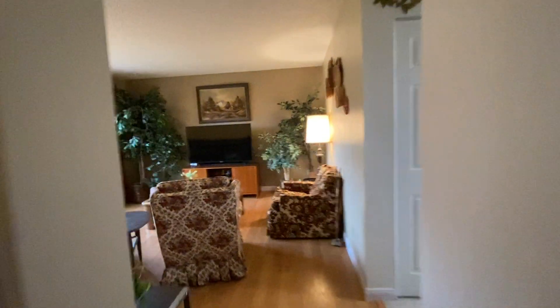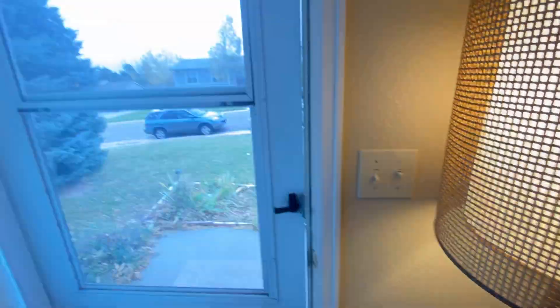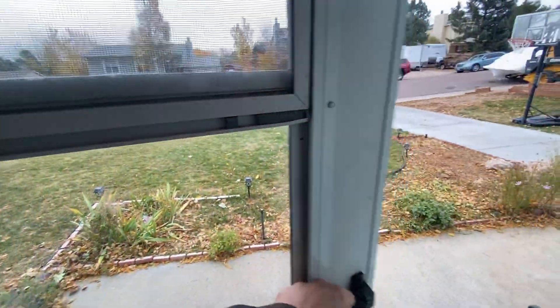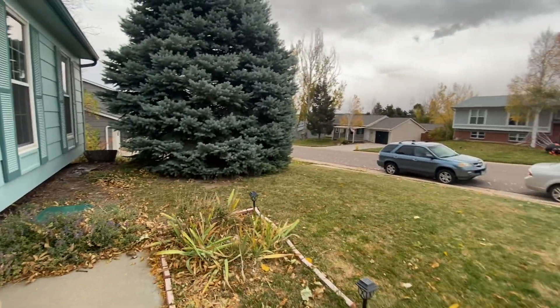We've got a crawl space underneath the whole house, great for storage — that's in that coat closet there. This has been 11549 Donnelly Drive, a two-bed, two-bath, 1028 square foot home in Parker, Colorado. Call now for more information or to schedule a tour: 303-930-5124.